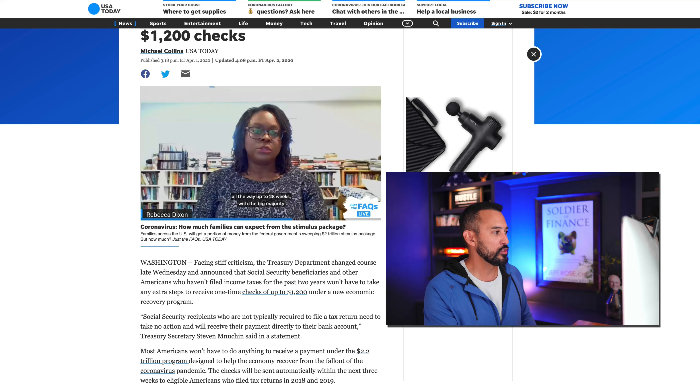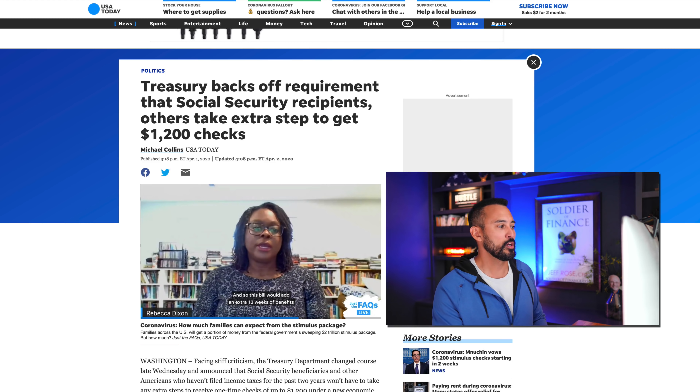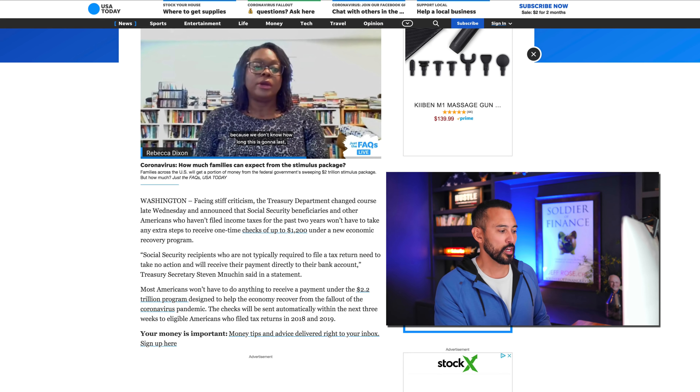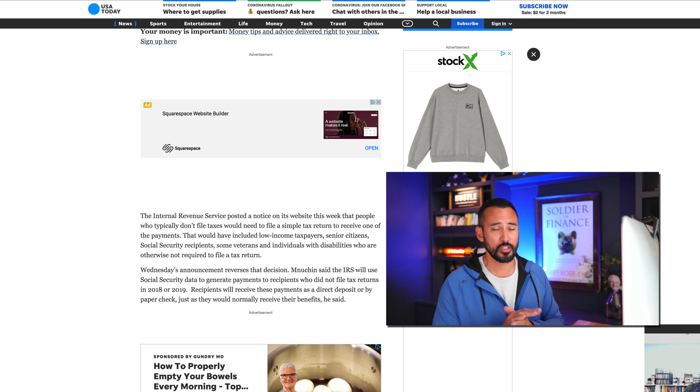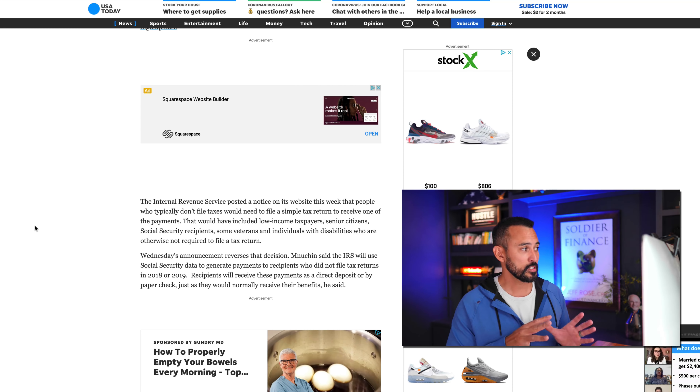I did want to give a quick update on other requirements. Going to the computer right now to take a look — this is an article on USA Today talking about the treasury backing off requirements that social security recipients and others need to take that extra step to get their $1,200 check. There was a lot of backlash because they were requiring social security recipients, military, other low-income households, senior citizens, and individuals with disabilities to do this extra step. The IRS has basically come back and said no — you do not have to take these extra steps to get that check, which is really, really good news.